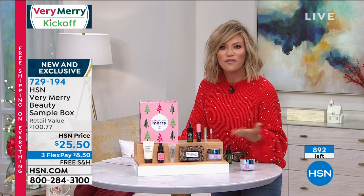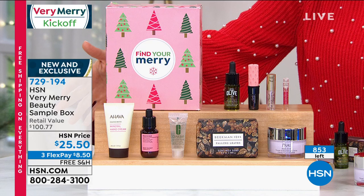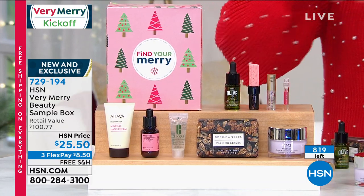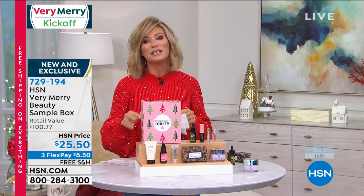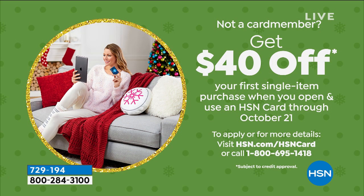Each one is wrapped inside — it's a great gift for yourself or to give someone. Open the HSN card to take $40 off and get the beauty box absolutely free. Call or go to HSN.com now. Free shipping and handling applies not just to what you see live in studio but everything on HSN.com as well — shoes, mattress pads, chairs, fragrances, furniture, refrigerators, washers, dryers, bikes, electronics, computers, cookware.